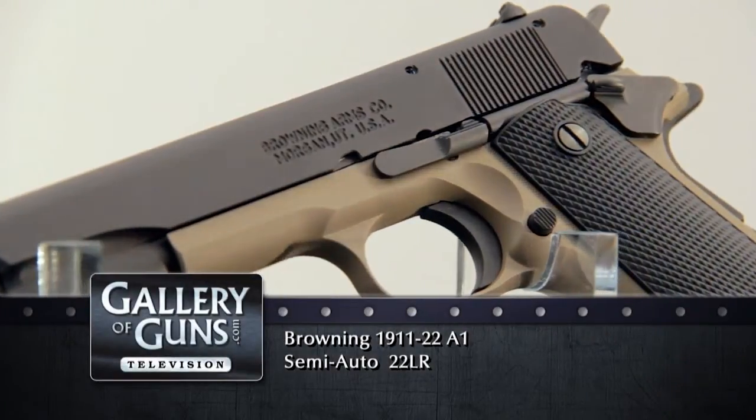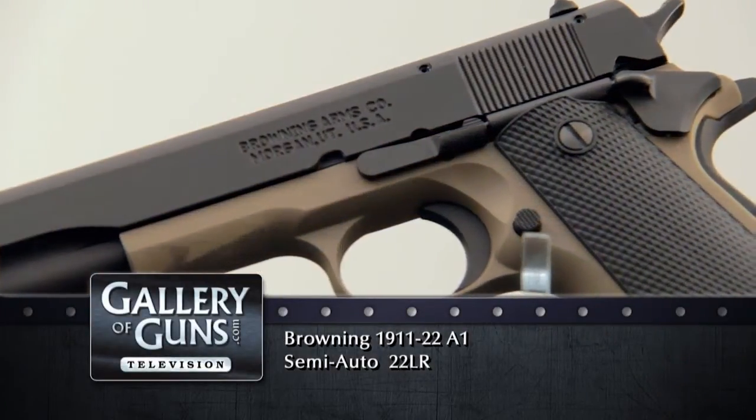Here's a pistol that looks very familiar, but there's something missing — about 15% missing. Hello everybody, I'm Anne-Marie Rhodes and today I'm joined by Chris Mudgett, Managing Editor of Guns & Ammo.